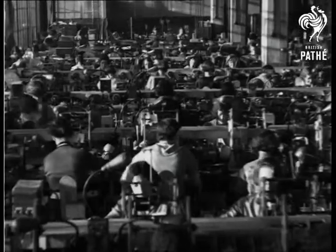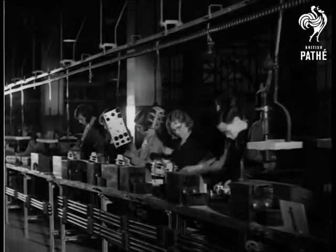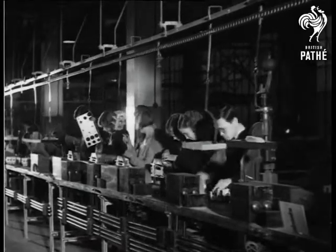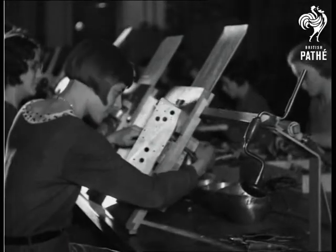Few people realize how rapidly Britain's radio industry has grown, and scores of thousands of British workers are employed today in making wireless sets for here and overseas.